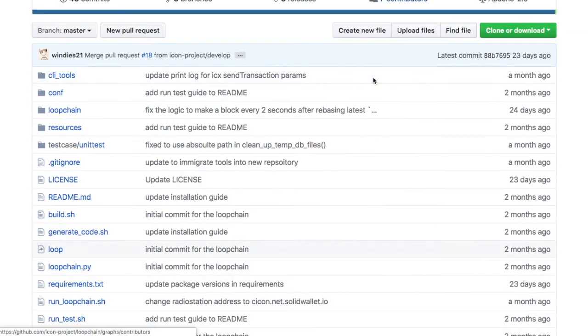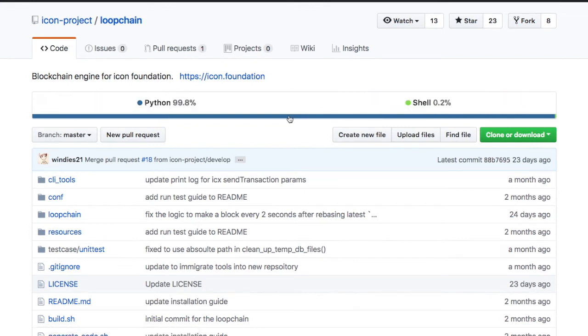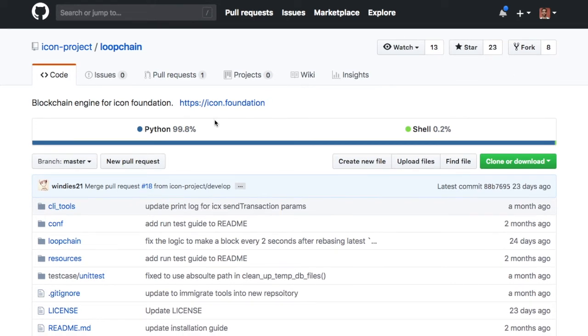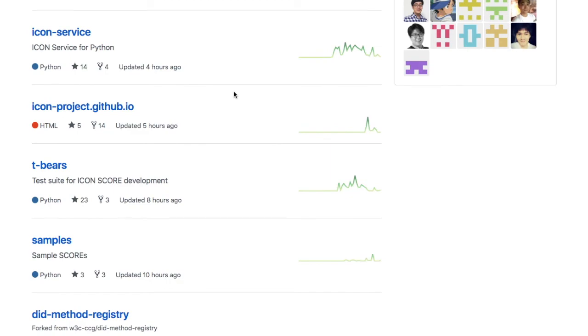What language is the loopchain written in? That's the interesting part — it's largely written in Python. The CEO has been very vocal about his support for the language and the protocol, and it's a good play because it's going to help attract developers. They also have a pretty active GitHub.